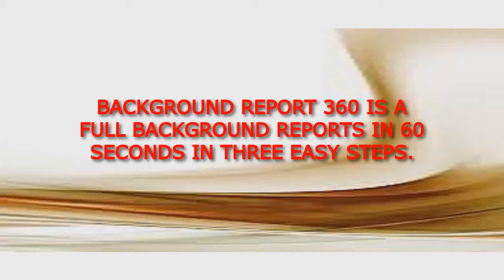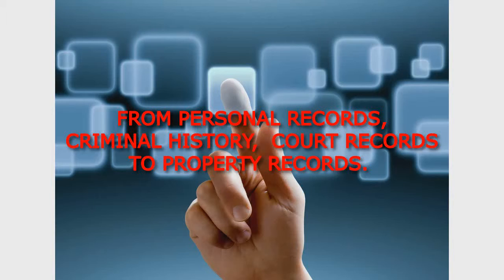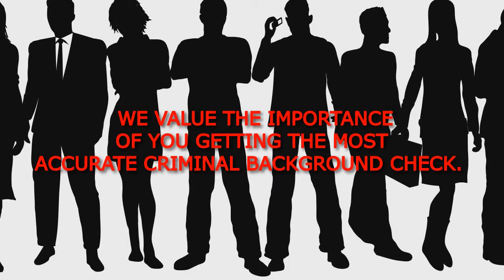Background Report 360 is a full background report in 60 seconds in 3 easy steps. With our full background check, you get one comprehensive report with everything you need — from personal records, criminal history, and court records to property records. We value the importance of you getting the most accurate criminal background check.